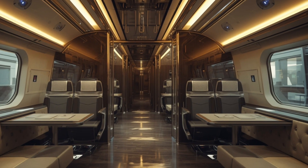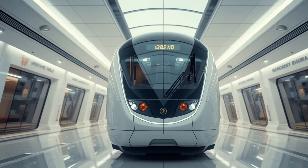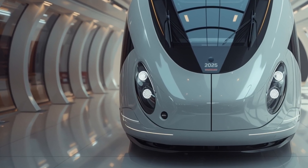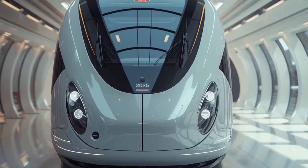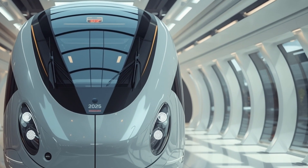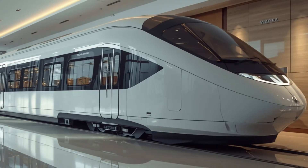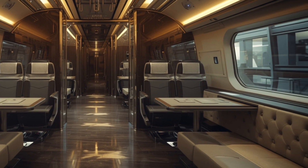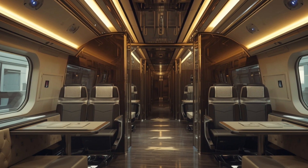Engineers have paid special attention to aerodynamics, reducing drag and ensuring that every journey consumes less energy while delivering higher performance. The train is also designed for long-haul travel, ensuring consistent performance over extended routes, with technology that reduces maintenance intervals and maximizes operational reliability. When it comes to safety, the 2026 Vande Bharat Sleeper is equipped with state-of-the-art systems — from automatic train protection to fire safety mechanisms, everything has been upgraded to international standards. Smart monitoring sensors constantly check the health of critical components, ensuring quick responses in case of any irregularities, adding another layer of trust for passengers choosing overnight travel.